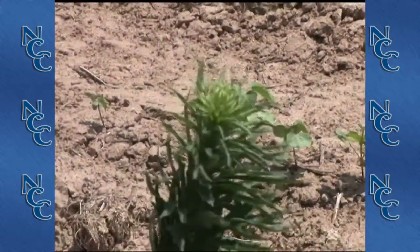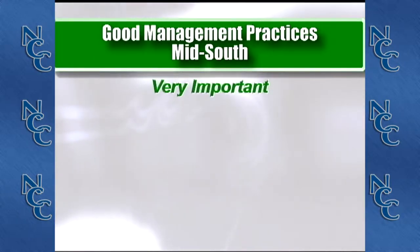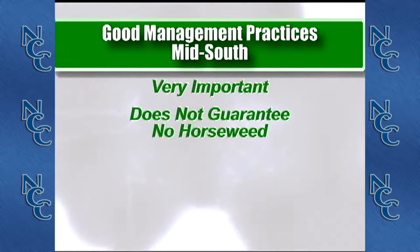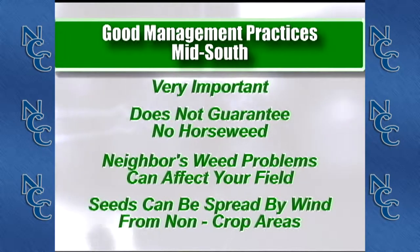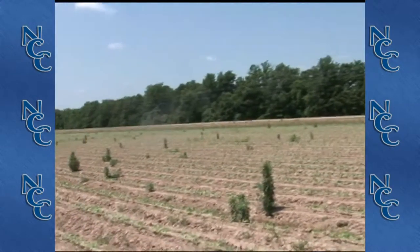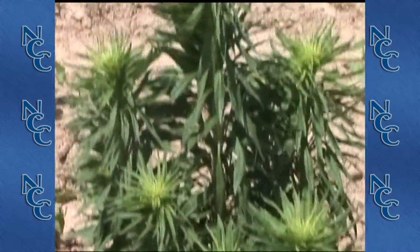Typically we think seeds travel more in the way of a few feet to a few miles — 20 to 50 miles is probably the typical movement of horseweed. The significance of this distribution is that good management practices are important, but just because you practice good weed control doesn't mean you won't have horseweed. What your neighbor does and what people in non-crop areas around you do will also impact the soil seed bank and seeds flying into the field.